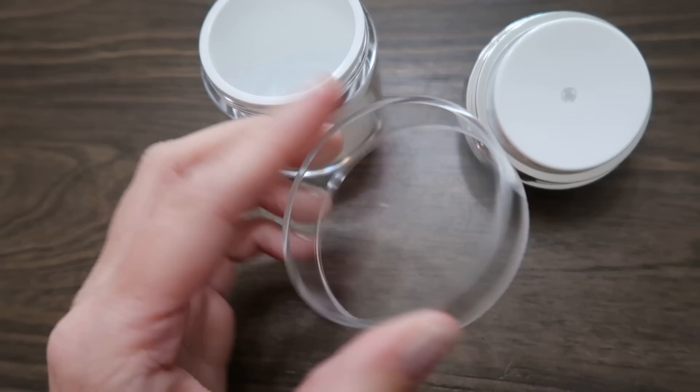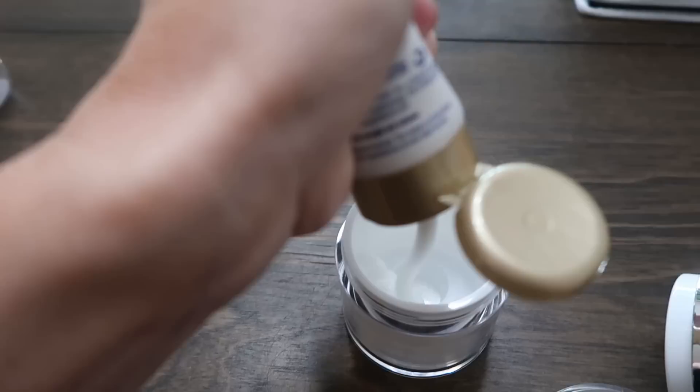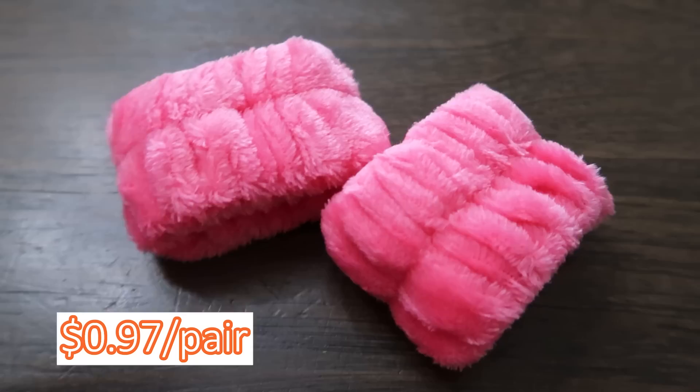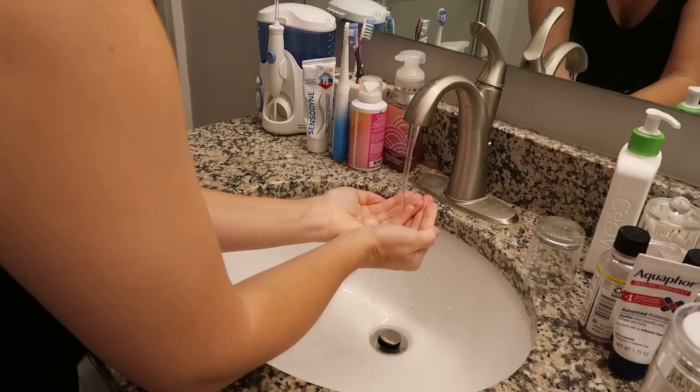These little lotion containers are fantastic — one of mine has lotion, one has micellar water. There are three parts to it and it is very easy to fill, use, clean, and refill. I do not recommend putting liquid in here unless you put a cotton swab on top before pushing down, because it will spray everywhere otherwise. These are great at two dollars and 79 cents each.